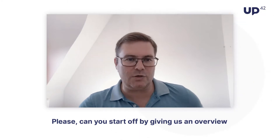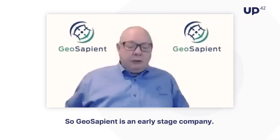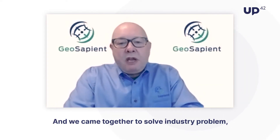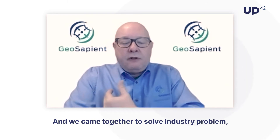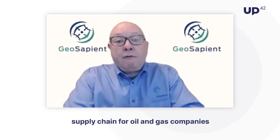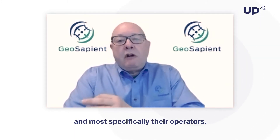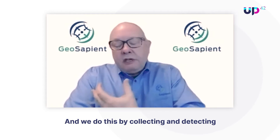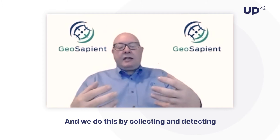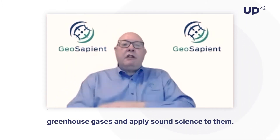Please can you start off by giving us an overview of GeoSapient and the services you provide? GeoSapient is an early-stage company, and we came together to solve an industry problem — to help secure and optimize the global supply chain for oil and gas companies and their operators. We do this by detecting and collecting greenhouse gases and applying sound science to them.